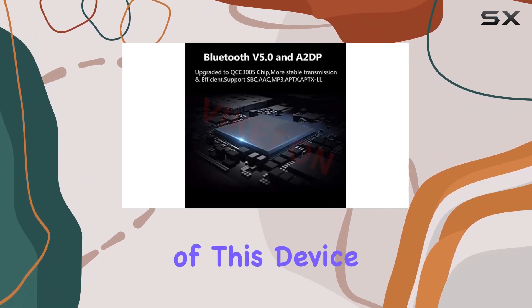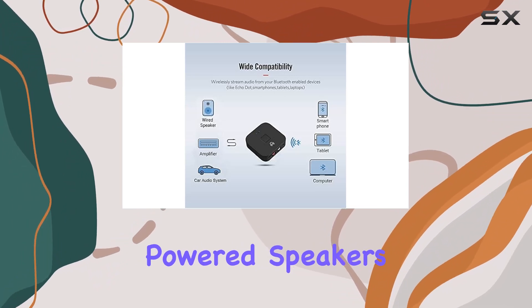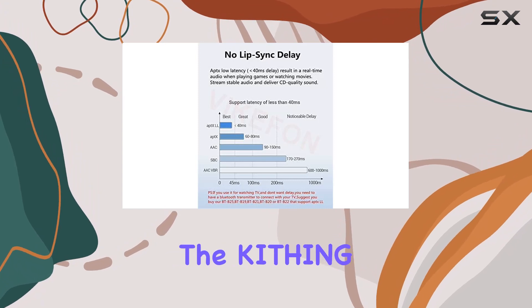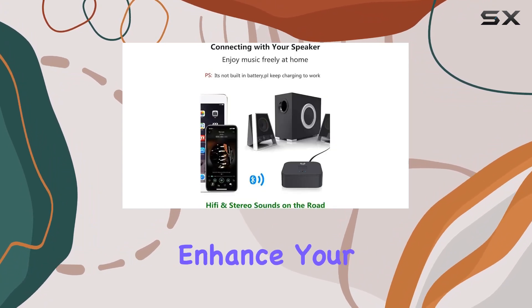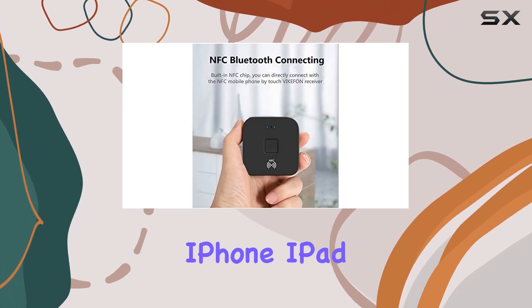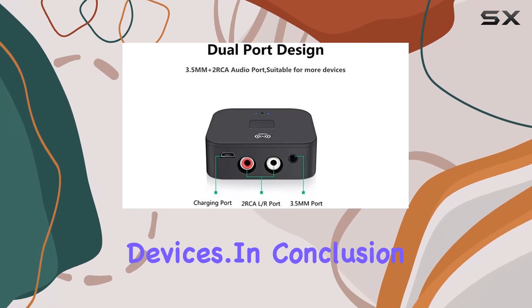The universal compatibility of this device is a game-changer. Whether you have AV receivers, powered speakers, home theaters, stereo systems, or car stereos, the Kithing Bluetooth Receiver is ready to enhance your audio setup. It's also versatile enough to work seamlessly with iPhone, iPad, iPod Touch, smartphones, and Android devices.